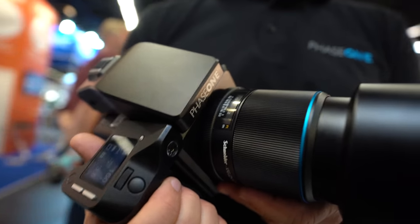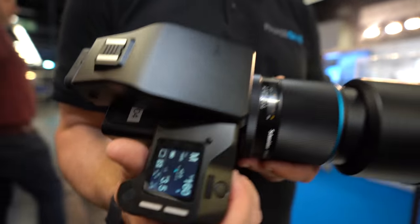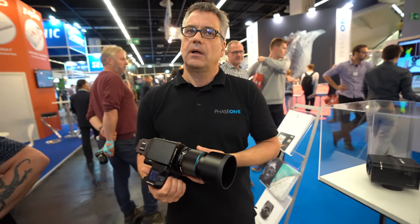Is there a price for the new one? In euros it's approximately 40,000 euros. It will be available starting October — we hope to finalize everything mid-October.